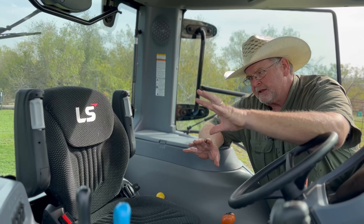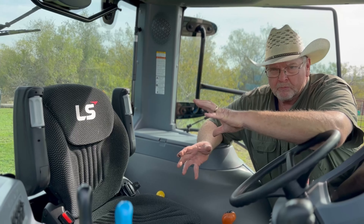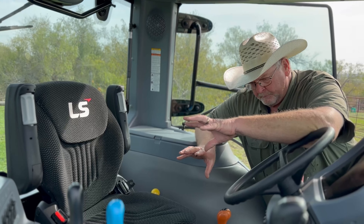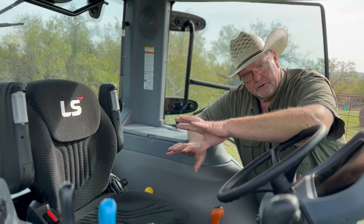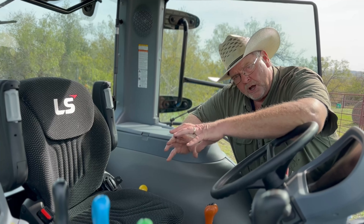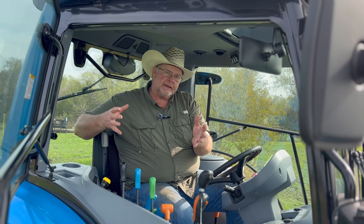On seats: the New Holland had an air ride seat, and the LS also has an air ride seat — this one is a Grammer seat, which runs around $1,000. Both tractors have air ride seats, so I give New Holland credit there, but it's essentially a tie.